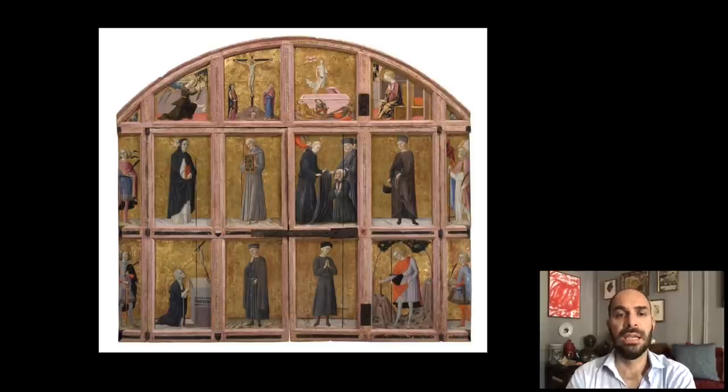In this space, Vecchietta originally created the so-called Arliquiera. The Arliquiera are wooden shutters — effectively, cupboard doors — and the term refers to these pieces of furniture used to contain relics. The relics that arrived in 1359 from Constantinople to Santa Maria della Scala were preserved in that sacristy, and Vecchietta created these cupboard doors. You have to imagine that they would be opened, and within this cupboard the most precious relics of the hospital were kept.